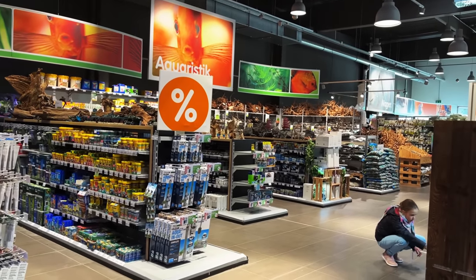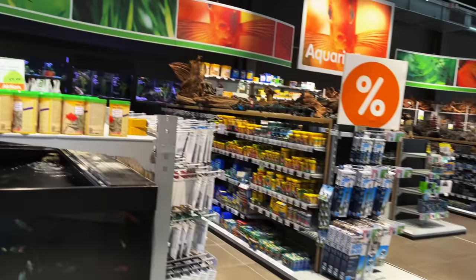Lots of aquascaping materials to the right, kind of par for the course. Lots of cool wood.